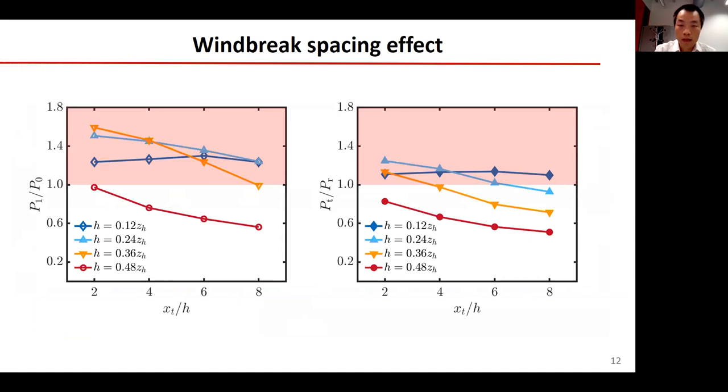Next, let's see the effect of spacing between the turbines and windbreaks. The diamonds show that for low windbreaks, the spacing has a small effect on power production. The blue triangles indicate that windbreaks with intermediate height can increase more wind farm production than low windbreaks. The yellow triangles reveal that windbreaks that can increase the power of the first row can also reduce the power of the wind farm. These results are mainly due to the wake effect caused by windbreaks.